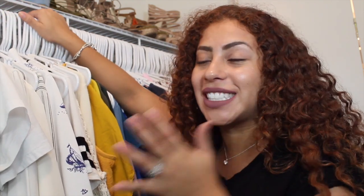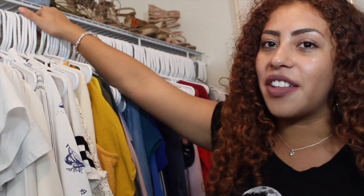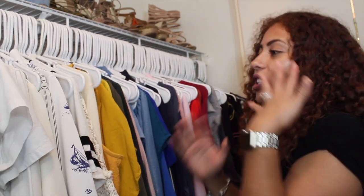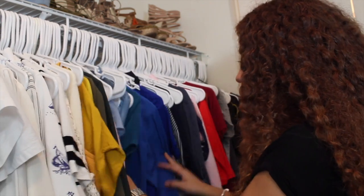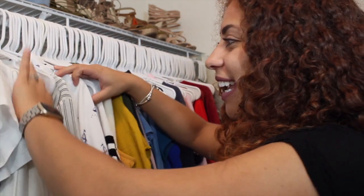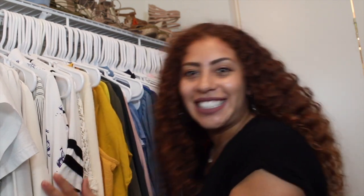All my hangers are facing the same way — this is so important. Have the same hangers and have them facing the same way. Just do that. Go to your closet and flip the hangers, get all the same hangers. I swear to you, it's going to look way more organized. It's so much easier when I'm getting ready in the morning — I know what color I'm feeling and I can go right to that section. This just makes my life a lot easier.